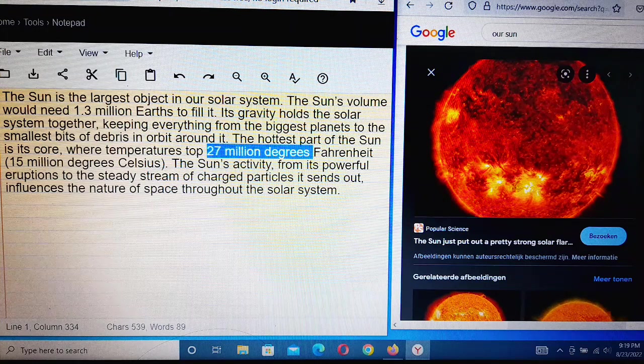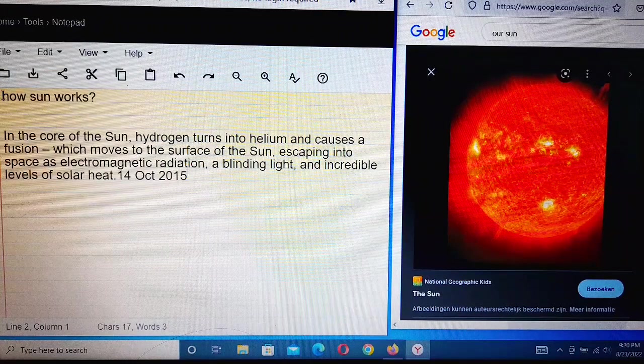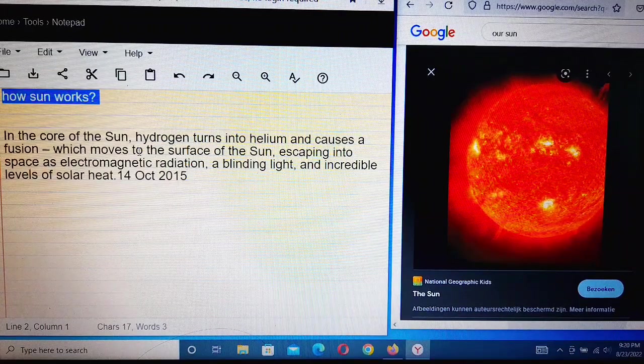The Sun's activity stands out and influences the nature of space through the solar system. In the core of the Sun, hydrogen turns into helium, causing nuclear fusion, which moves energy to the surface of the Sun and escapes into space.